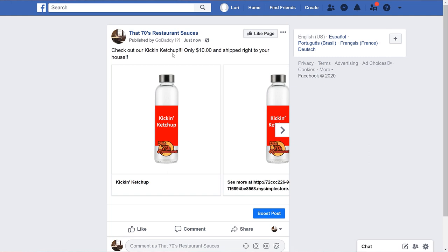Let's go see what it looks like on Facebook. That looks good. Facebook has built-in marketing tools if you want to spend a little money to promote a specific product. All you need to do is click the Boost Post button and follow the prompts from Facebook to do this.